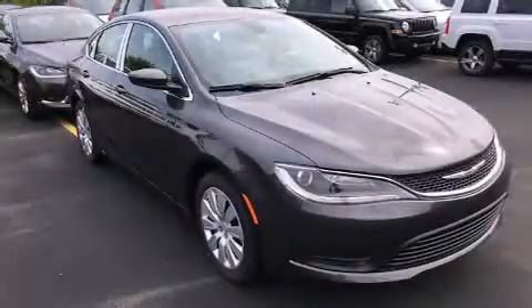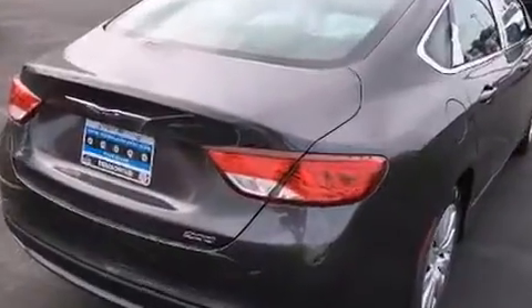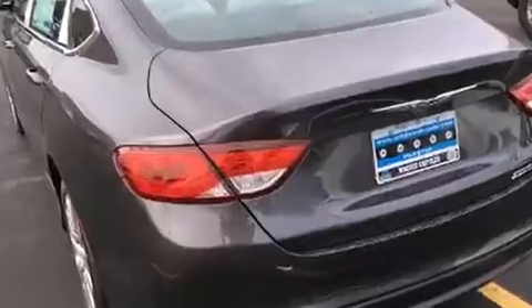Step into the 2016 Chrysler 200. This four-door, five-passenger sedan will allow you to take command of the road with confidence. It features a front-wheel drive platform, an automatic transmission, and a 2.4-liter four-cylinder engine.